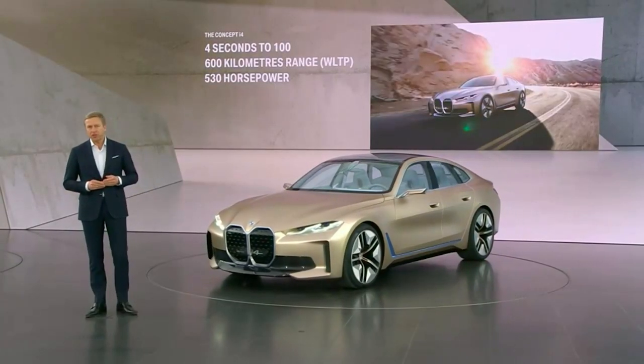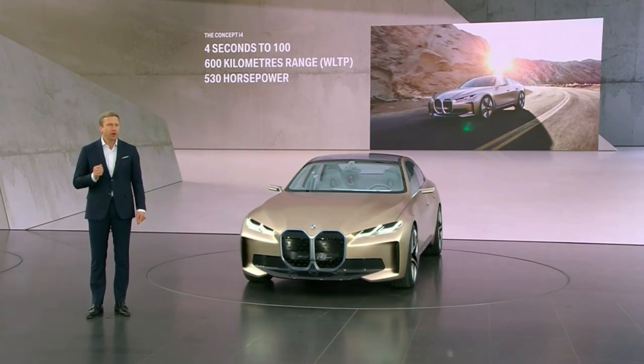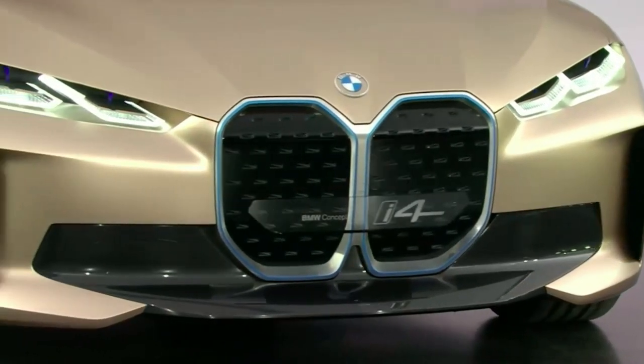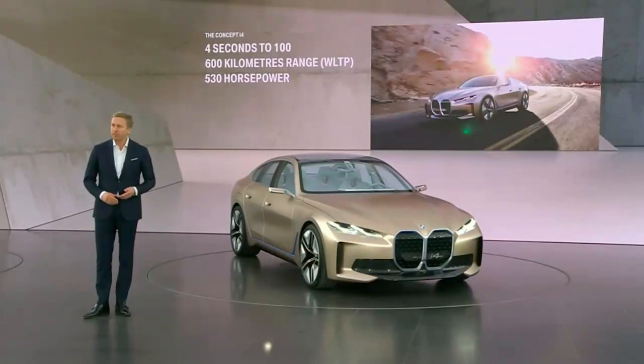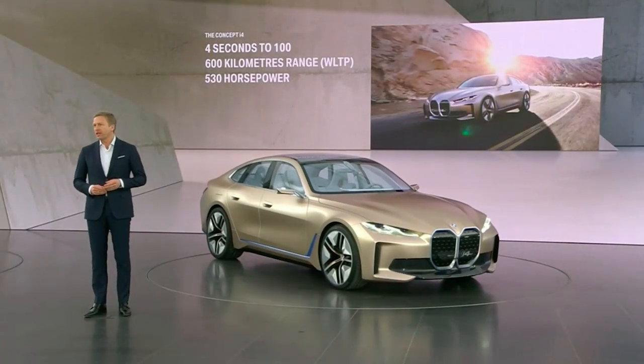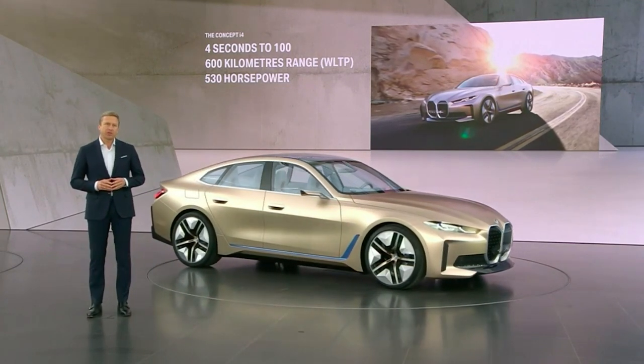Powered by our fifth-generation BMW eDrive technology, it has a very slim battery with optimum energy density. Moreover, the development and production of the eDrive is done in-house, as well as battery cell research.